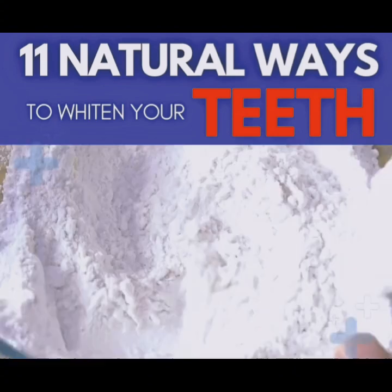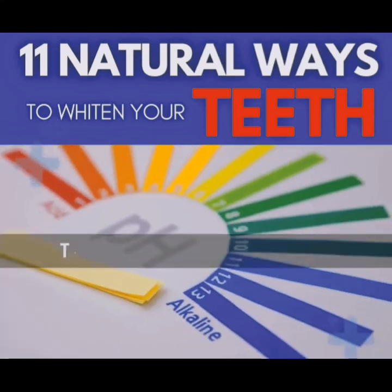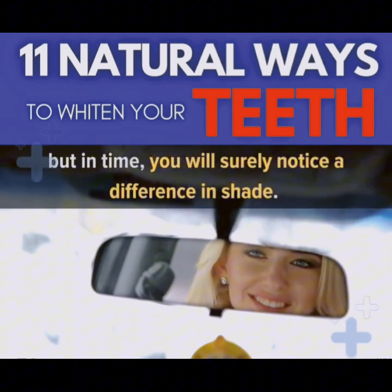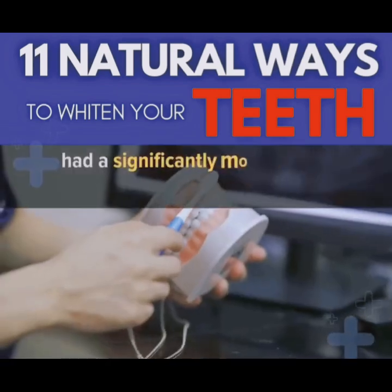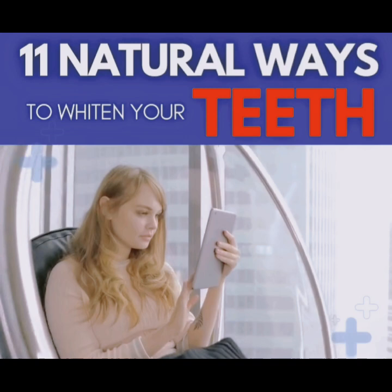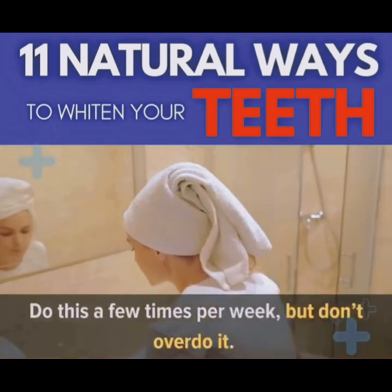Number 5: Baking Soda. Baking soda is a natural whitener and quite popular in the commercial toothpaste industry — many toothpaste products contain it as a main ingredient. Thanks to its alkaline properties, baking soda can also act as an antibacterial agent for your teeth and mouth. It won't work wonders overnight, but in time you will notice a difference. A study on toothpaste found that products containing baking soda had a significantly more potent whitening effect. Several other studies also found that baking soda removes plaque and helps keep gums healthy. To use it, mix 1 teaspoon of baking soda with 2 teaspoons of water, dip your toothbrush in, and brush a few times a week — but don't overdo it.